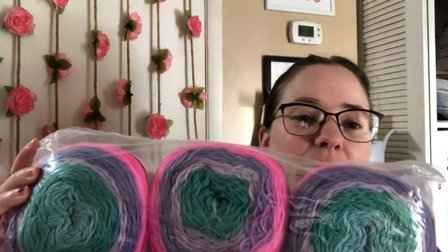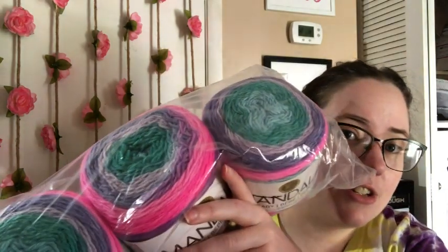And then she sent me three cakes of Mandala Baby. These are really pretty. I'll probably use this for something for myself. This is called Pixie Hollow. It's so pretty — I love the pink, it's really bright pink. This is a number three. Pretty sure these are 100% acrylic, 590 yards each. And the other one is 603 yards. I have one of these but in a different color.